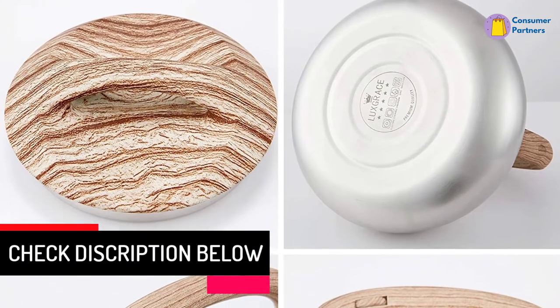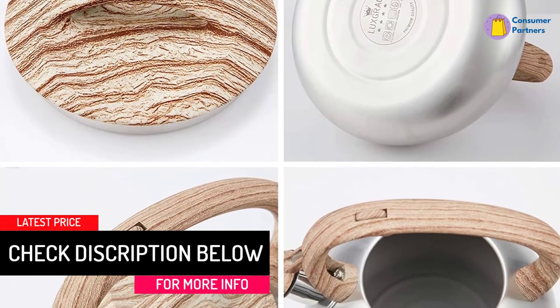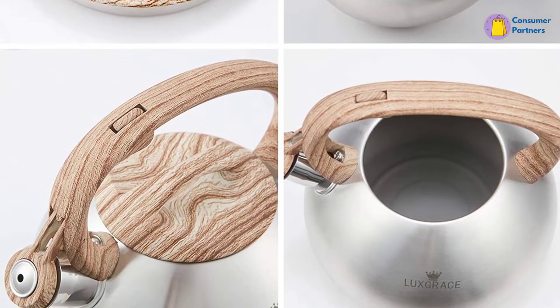Once the teapot is thoroughly heated, listen out for a loud whistle-like sound. That is one of the pretty nifty features that this kettle has, as it lets you know when the water for your tea or coffee is ready.